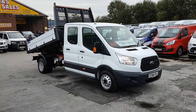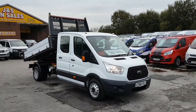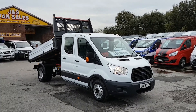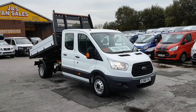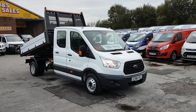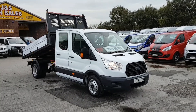Ford Transit Custom crew cab tipper, aluminium dropside, 2017, 5,000 miles on the clock. Lots more pickups, tippers, dropsides, crew cab and single cabs all on the website. Subscribe to the YouTube channel for more stock updates. www.jsvans.co.uk — open seven days. Thanks for watching the video.